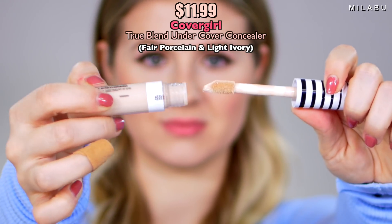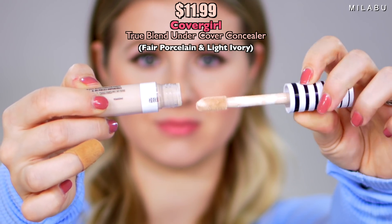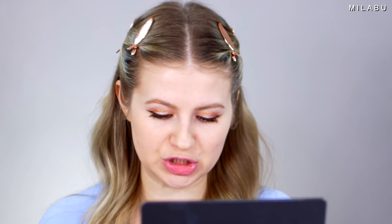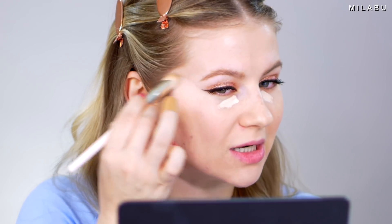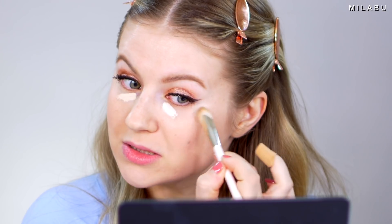Let's move on to the concealer. The CoverGirl True Blend Undercover Concealer won the award. I picked up two shades — Fair Porcelain and Light Ivory — and this retails for $11.99 from Ulta. It's actually more expensive than the foundation. Starting with the brush — so many of you ask what this brush is. This is by Rare Beauty; it's kind of replaced all my other concealer brushes. I think it's under $20 — around $16. Great price for this brush.